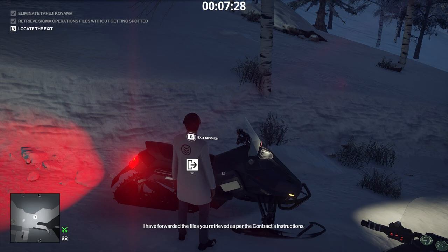A complicated way to commit suicide, I'm sure. I have forwarded the files you retrieved as per the contract's instructions. I'm not sure what that will achieve, however. A wartime massacre in the 90s, a fortune in gold, and two decades later, six men die. No one will notice this.